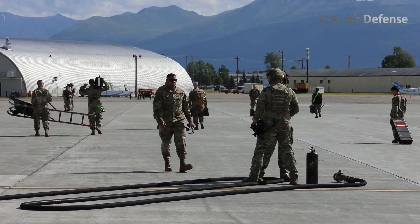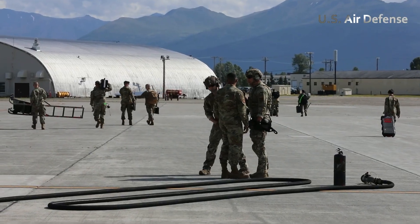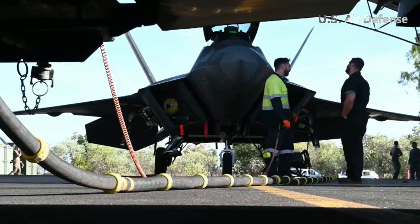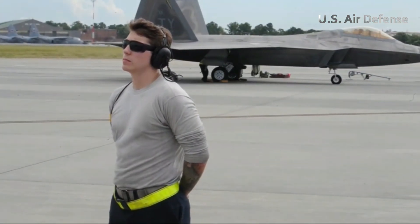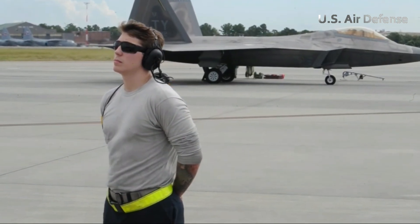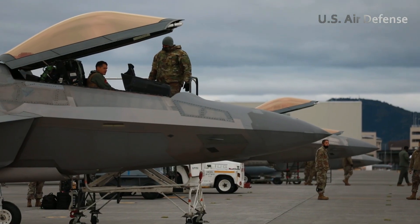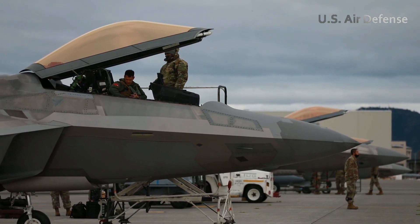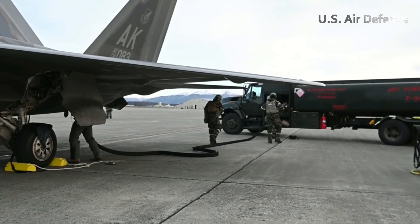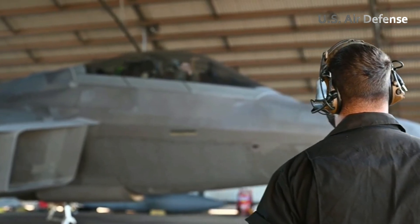On a calm morning at a United States Air Force Base, an F-22 Raptor pilot prepared for a high-speed training mission. The air was crisp as he donned his helmet and flight gear with full concentration. Outside the hangar, the stealth fighter jet stood ready on the runway, its metallic gray fuselage shimmering under the morning sun, ready to showcase the performance that few aircraft in the world could match.